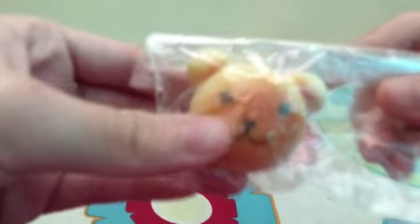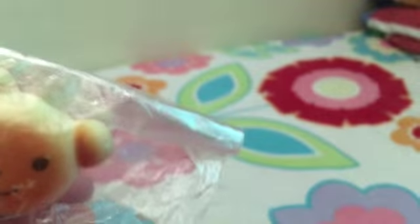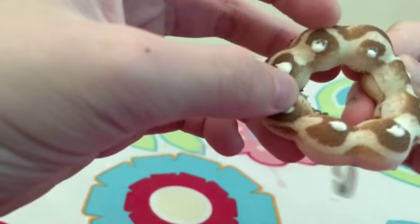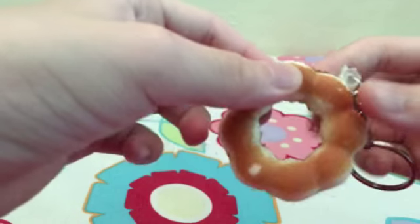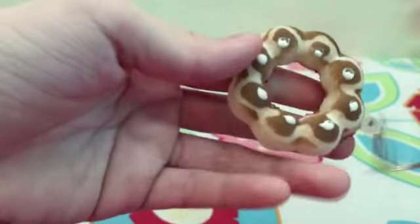I have this squishy — it's like a bear bun. And I have this squishy which is like a bubble donut or a flower donut. It's not defected though — it's a bit fading in shade — and it's just really soft.